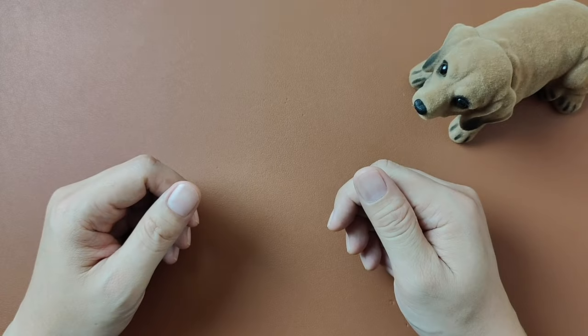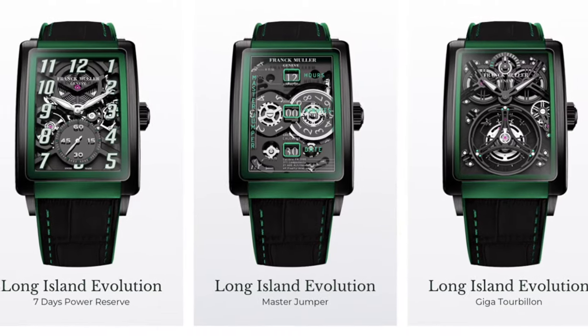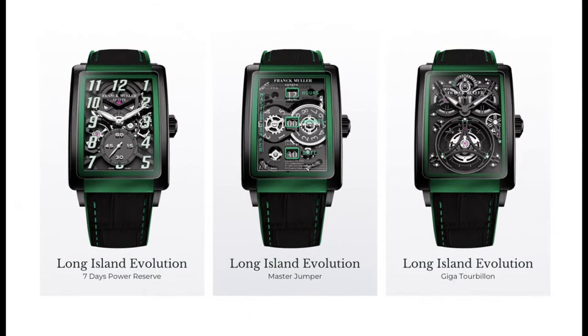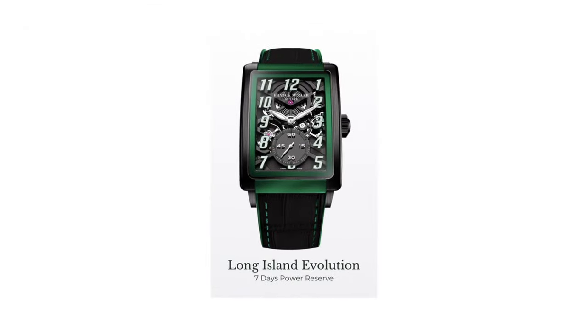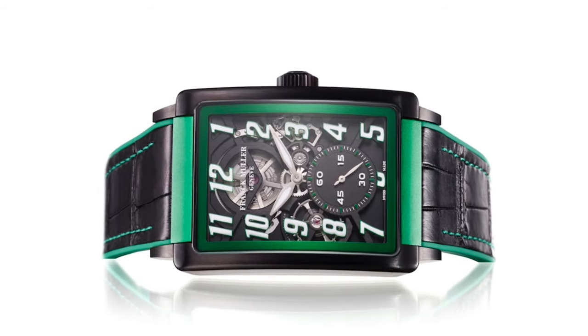At Watches and Wonders 2024, Franck Muller revealed their Asia Pacific exclusive limited edition in the Long Island Evolution collection. In this video we'll be reviewing the most conservative looking among the three — the seven days power reserve.